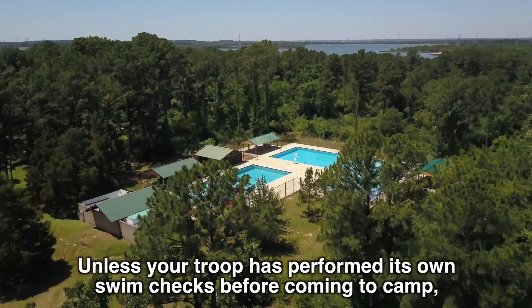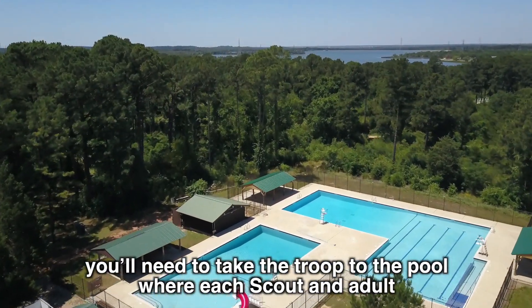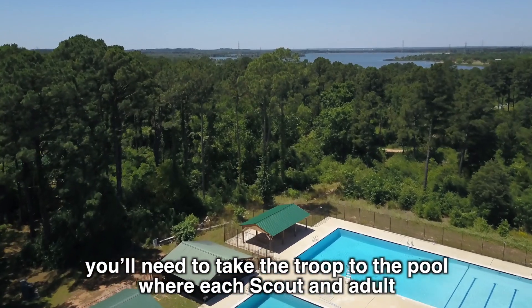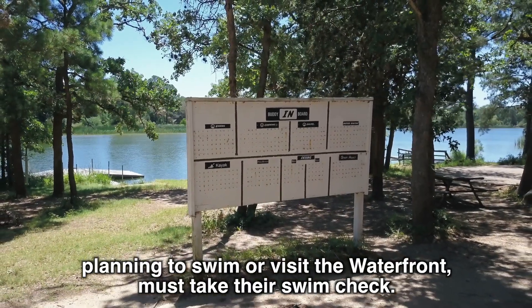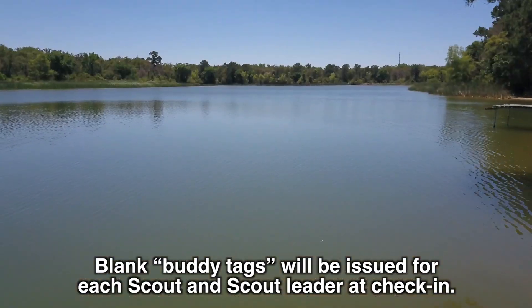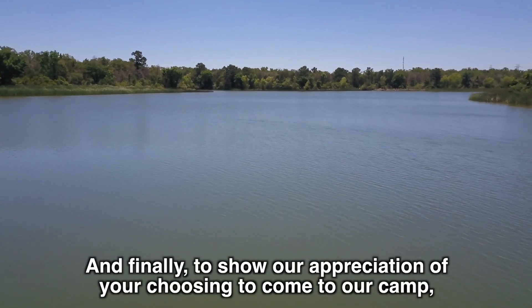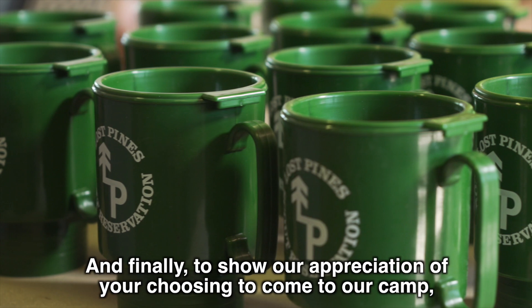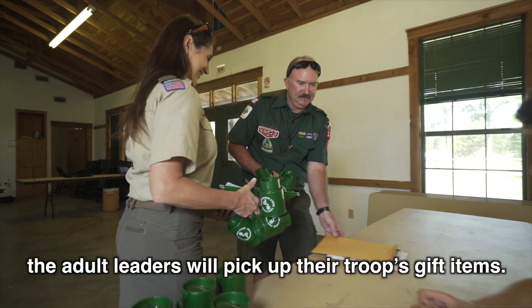Unless your troop has performed its own swim checks before coming to camp, you'll need to take the troop to the pool where each scout and adult planning to swim or visit the waterfront must take their swim check. Blank buddy tags will be issued for each scout and scout leader at check-in. There are no exceptions to this requirement. And finally, to show our appreciation of your choosing to come to our camp, the adult leaders will pick up their troop's gift items.